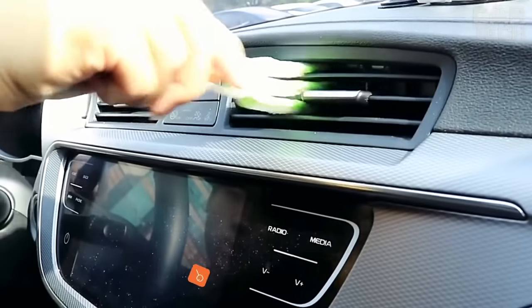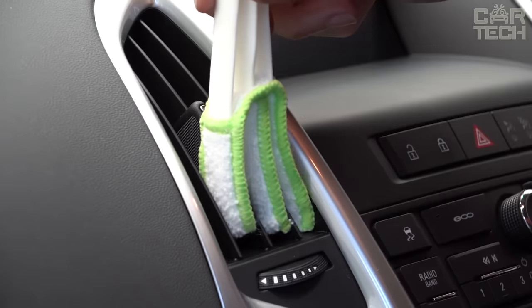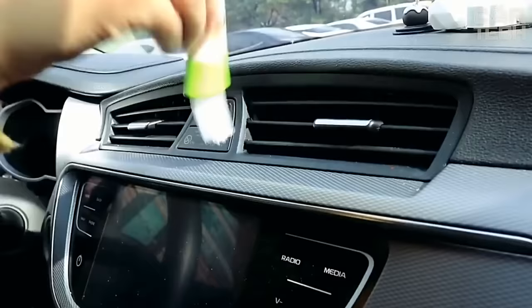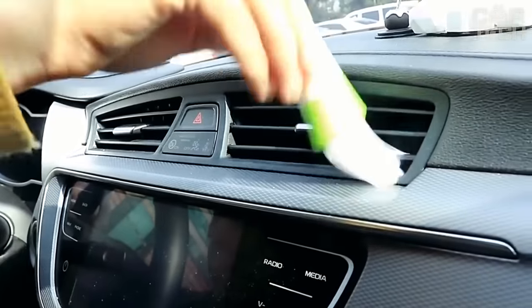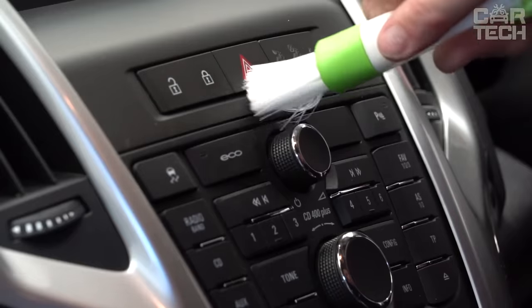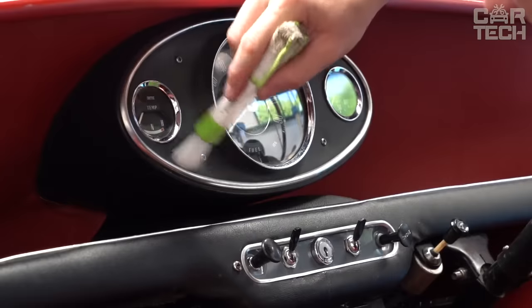Air duct cleaning brushes. The dirtiest place in the interior of a car, after the mats, is of course the air duct nozzles. They constantly run air through them, which is not always clean, so enough dust accumulates deep inside. You can get it out with special small brushes, which are also great for cleaning blinds in the apartment. The length of the product is 16.5 centimeters.